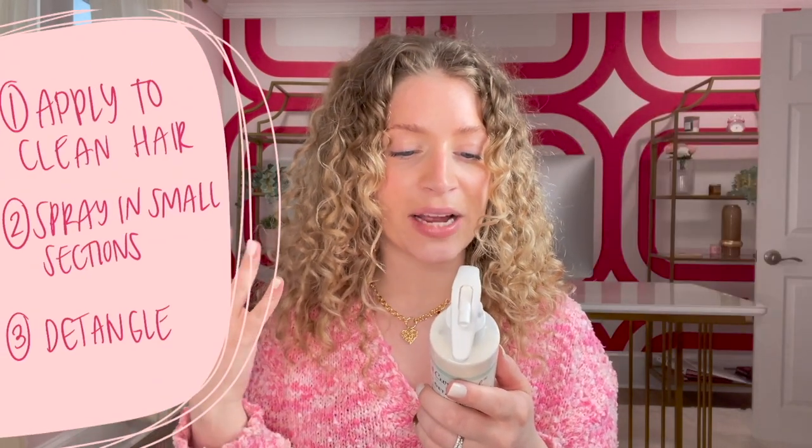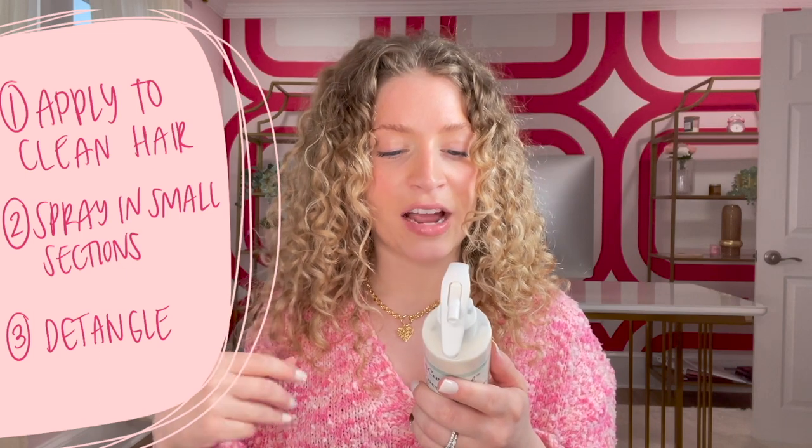You can use this product in lots of different ways. The way it says to use it on the bottle is to apply to clean hair, spray in small sections onto damp hair, and then just detangle. This would be either in place of your conditioner or before your conditioner depending on how much moisture your hair needs. In the shower, you would bring it with you and use it as a detangler because it has just incredible slip.